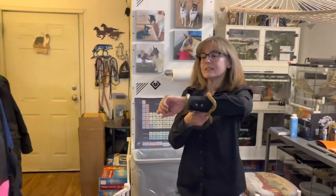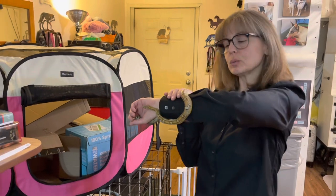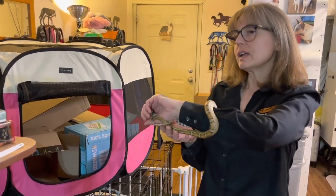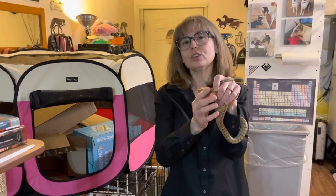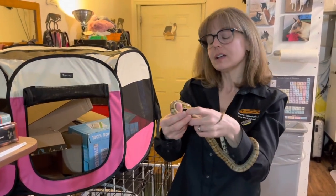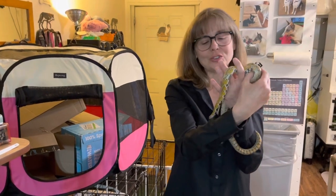Nyssa's name comes from the BBC television series Doctor Who. It's one of the characters that has played one of the Doctor's companions, and if you know which Doctor Nyssa was a companion to, put it in the comments — all you Doctor Who fans out there.